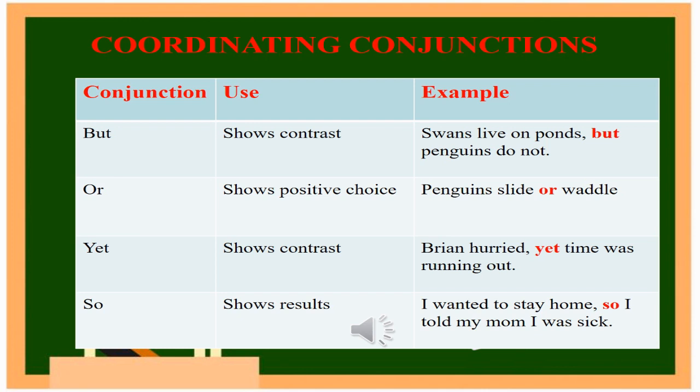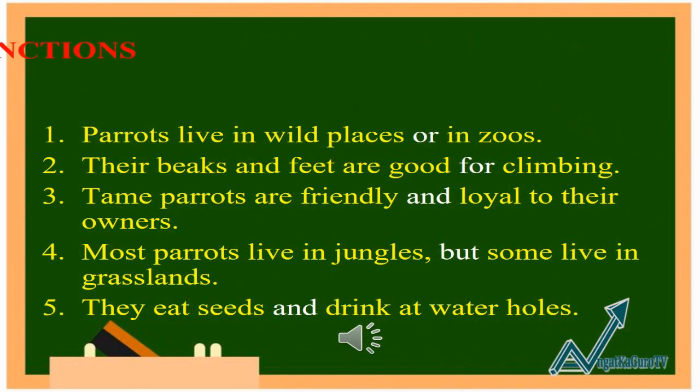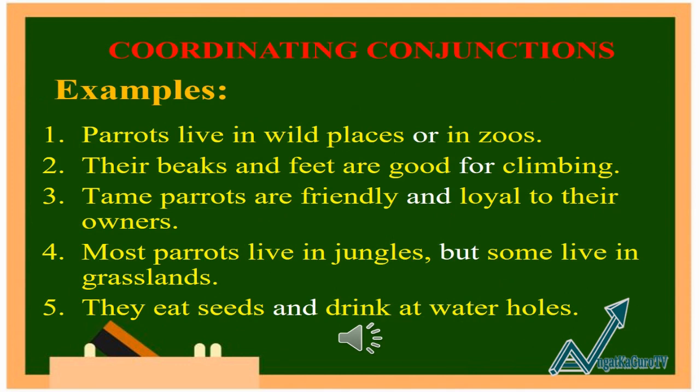SO shows results. Example: I wanted to stay home, so I told my mom I was sick. More examples of coordinating conjunctions: 1. Parrots live in wild places or in zoos. 2. Their beaks and feet are good for climbing. 3. Tamed parrots are friendly and loyal to their owners. 4. Most parrots live in jungles, but some live in grasslands. 5. They eat seeds and drink at water holes.